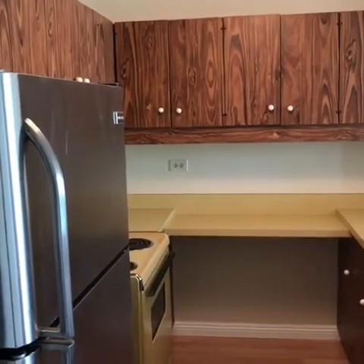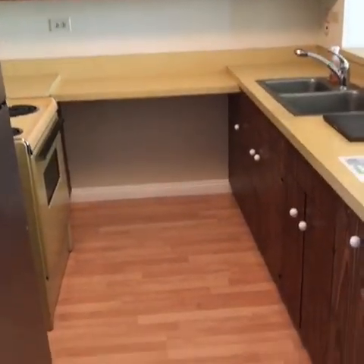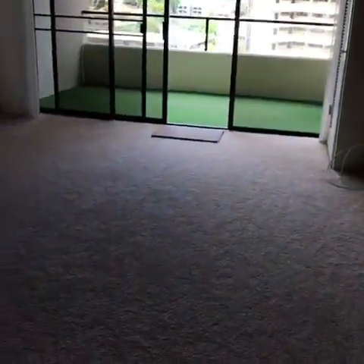Let's take a look. Here's the kitchen space with lots of storage and new laminate flooring. The unit has been recently repainted and it has new carpet. Here's the living space area.